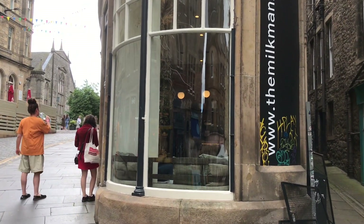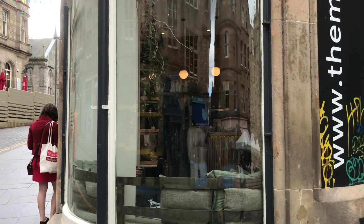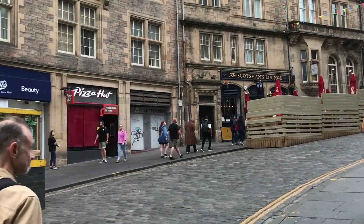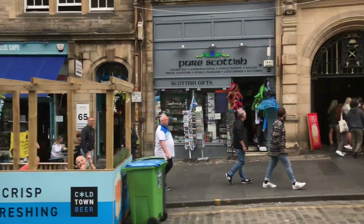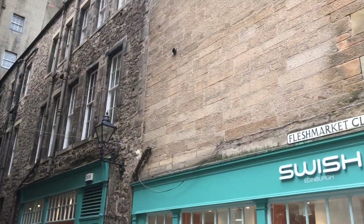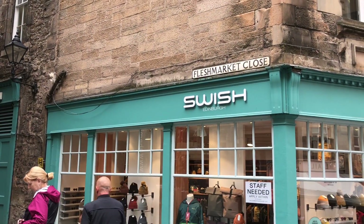Okay, this building here is the one where Wanda and Vision look at the TV in this window and see the attack on New York. There's a bit of a fight here, then it goes up in the air and they go over this building and end up on the Royal Mile — I'll have a look there in a minute.